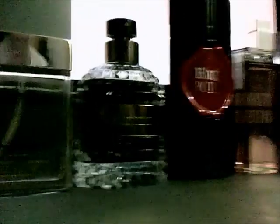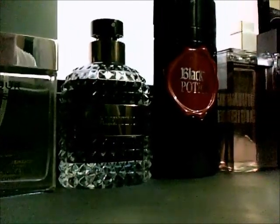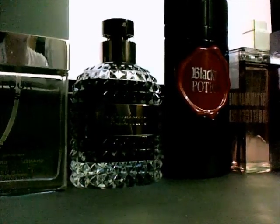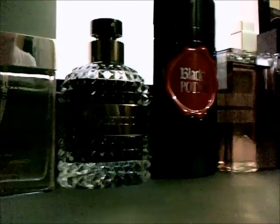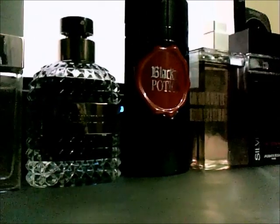Moving on we have Valentino Uomo — a brand new scent from Valentino released in 2014. It's available in Europe and the UK now; America won't be getting it until 2015. Really nice scent and an absolutely gorgeous bottle — styled after the classic 80s Valentino design with a Valentino plate on the front. A lot of people compare it to Dior Homme.